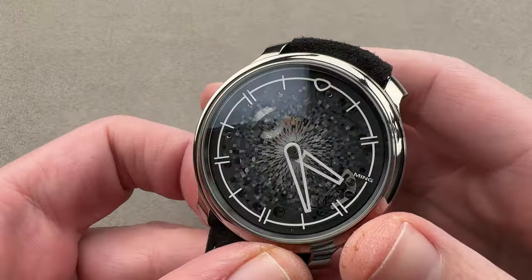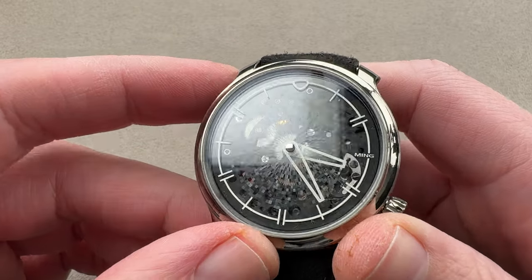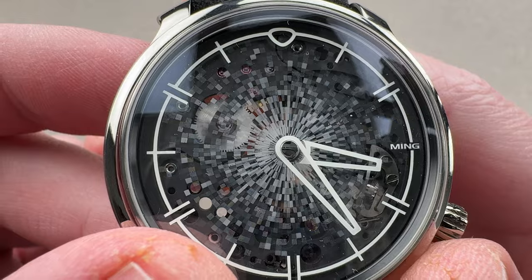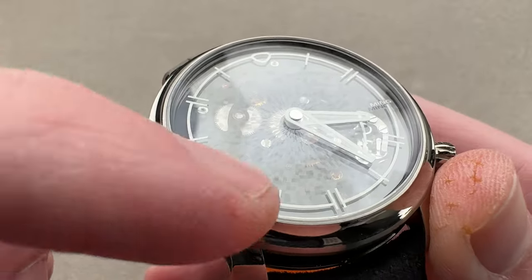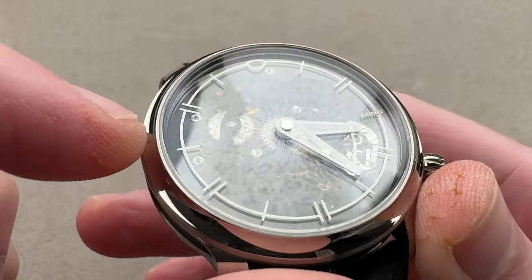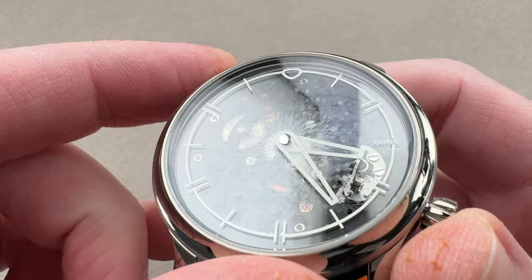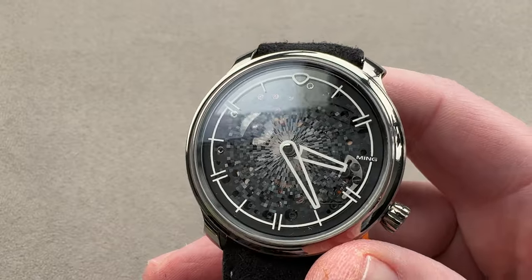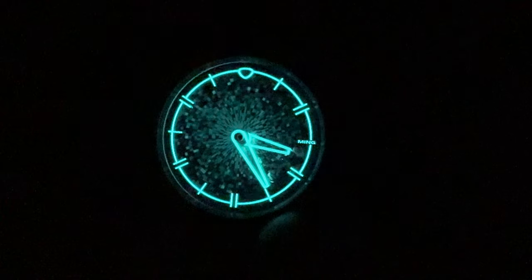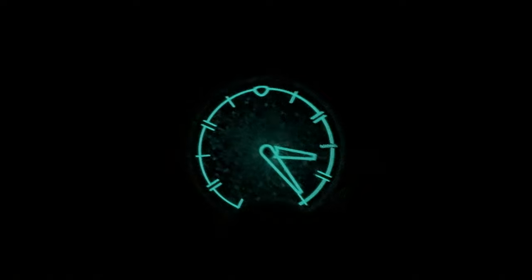This one's in grade five titanium — a 2021 launch from Ming. This is the 20.11 Mosaic: 2,650 individual laser-ablated forms on the sapphire crystal. You can see there's a surface sapphire, and then underneath that, several secondary layers of sapphire with different shades and different depths of cut, although it seems to have a bit of a gradient from lighter to darker. From some angles, the cuts disappear altogether. They also use high-chroma luminescent material, so we'll do a quick loom shot — quite a bit of luminescence, including of the dial scatter. Very, very cool.